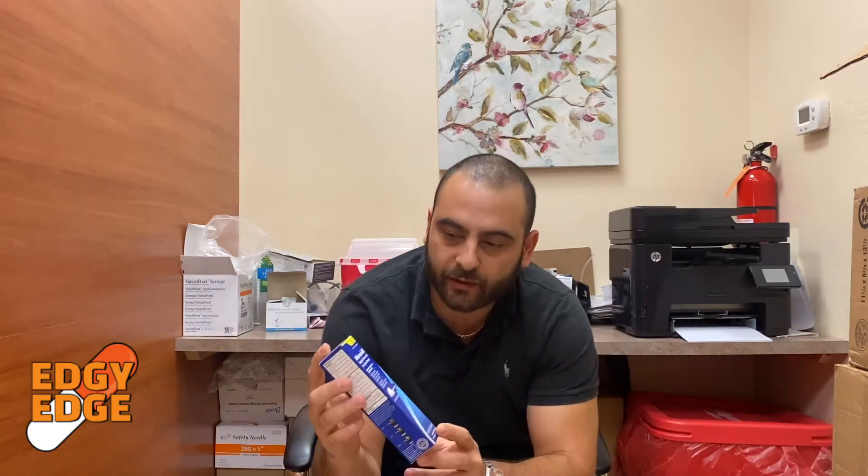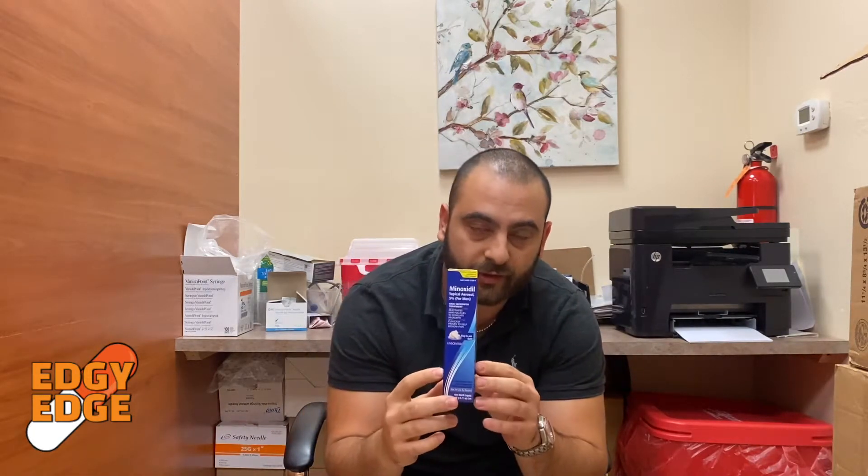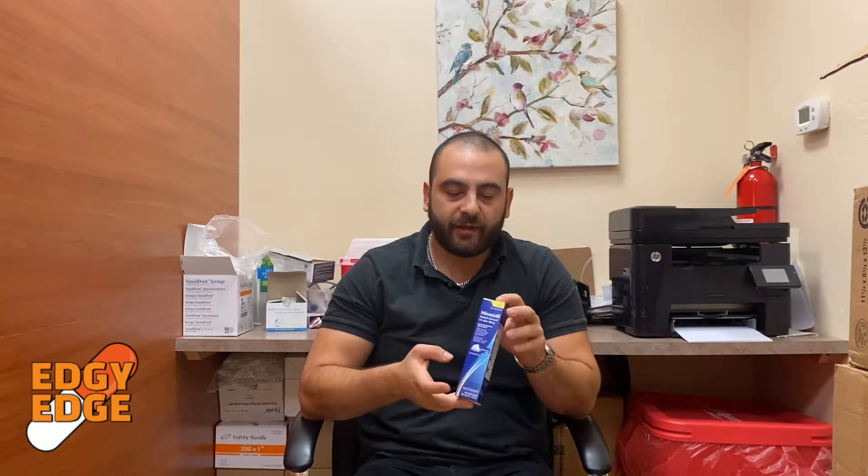This is something we sell here at the pharmacy — this is generic minoxidil. Rogaine is also available both for females and for males. For males they typically recommend 5% concentration; for females they typically recommend 2%, though men can use the 2% as well.